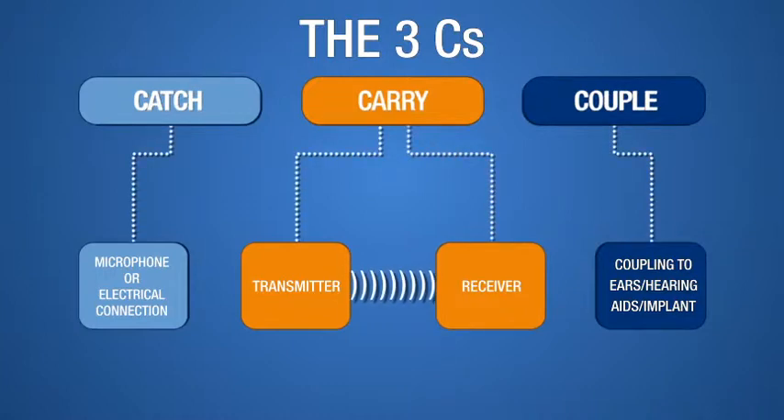The lower portion of the illustration shows a block diagram of how loop, FM, infrared, and 2.4 gigahertz wireless technologies work.